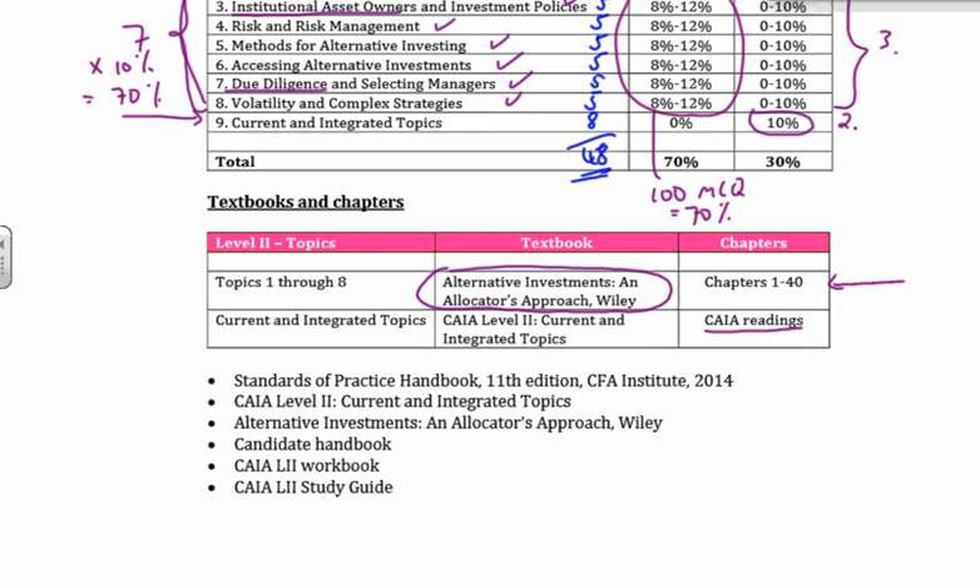What else does CAIA give you? They still include the standards of practice handbook from the CFA — I wouldn't spend too much time on that; we've done it in Level 1, but it is a provided resource. Then they give you the eight CAIA Level 2 current and integrated topics, the Wiley textbook, and the handbook — very valuable. The handbook tells you exactly how things are going to work: what time to come for your exam, how to book, what you can bring, what you can't bring — very useful resource.